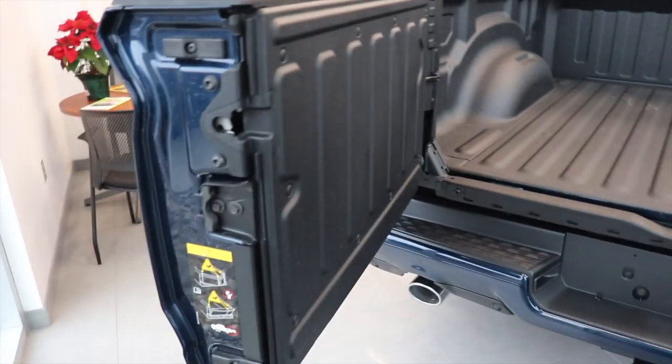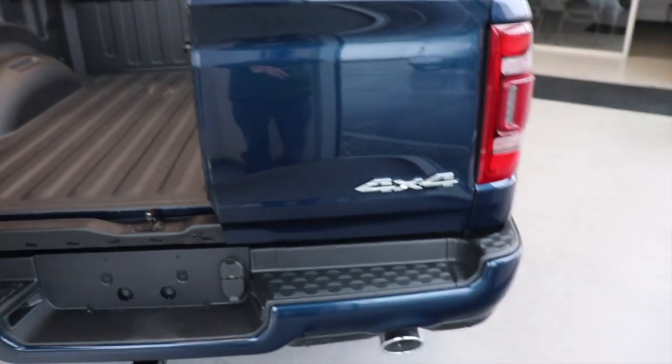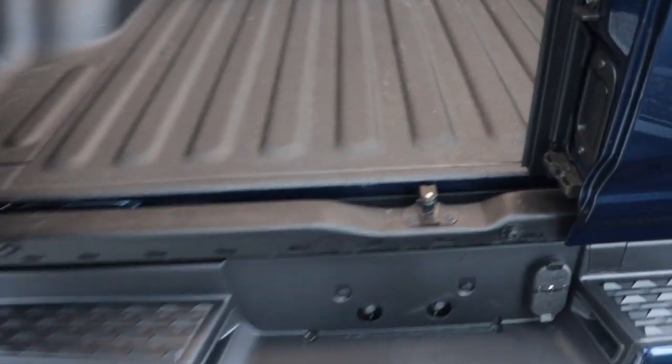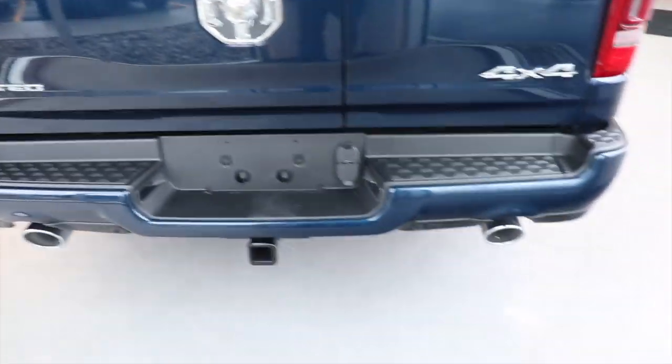The first time I saw a different tailgate than a normal one was a Honda Ridgeline at the Detroit Auto Show. It was in different sections — it could fold down like a normal tailgate but also open like a door, except the whole panel opened up. On this one you can fold up a section to get stuff down in the bed. You can tell people can climb around in here. It looks really cool.